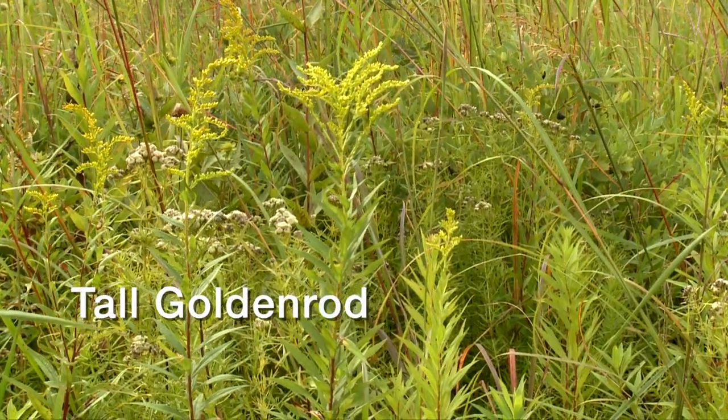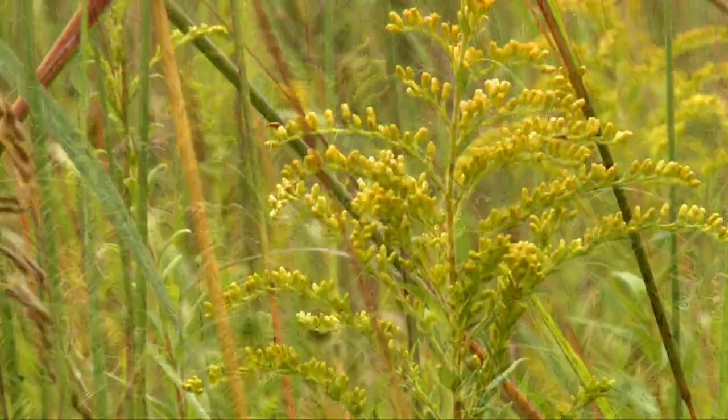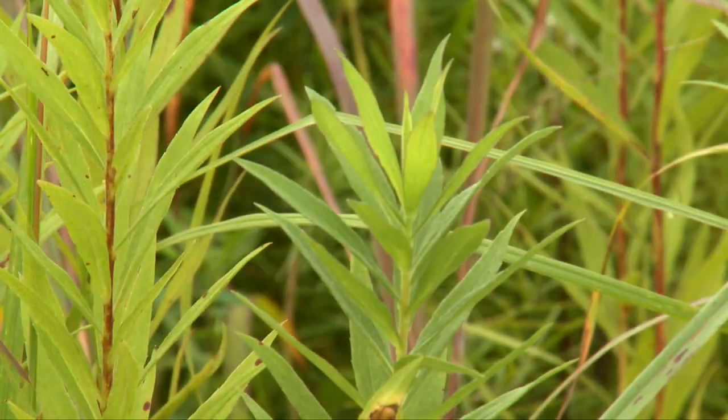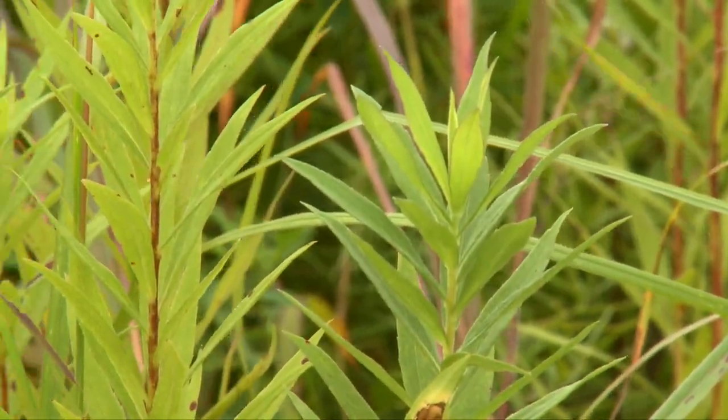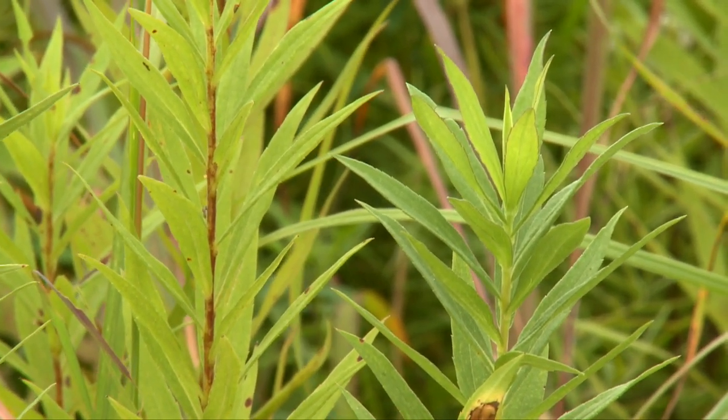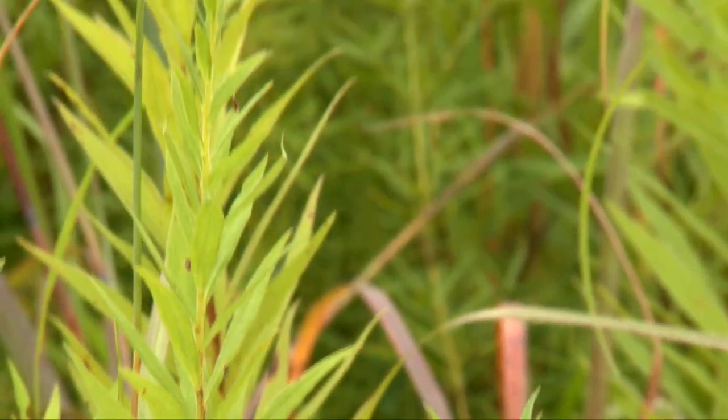Tall goldenrod grows to three feet with plume-like branching clusters of yellow flowers. Close attention should be paid to the leaves, which are three-veined, lance-shaped, opposite, and covered with tiny hairs.